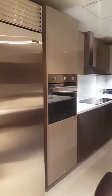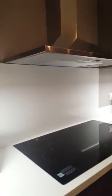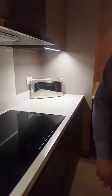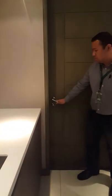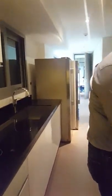This will be your open kitchen with countertops — these are all included. And this will be your service kitchen.